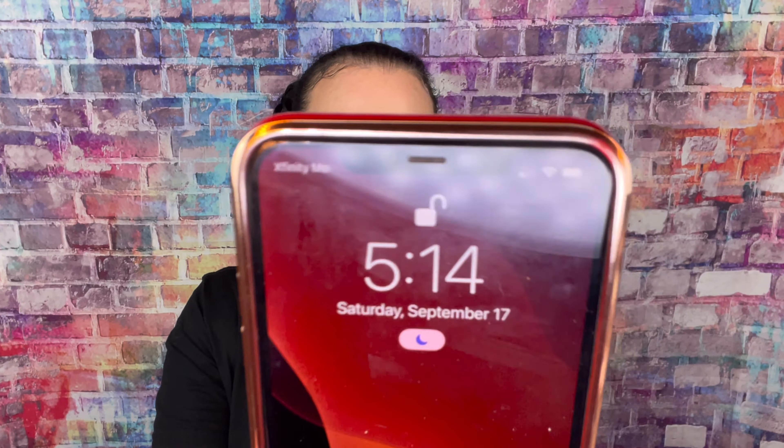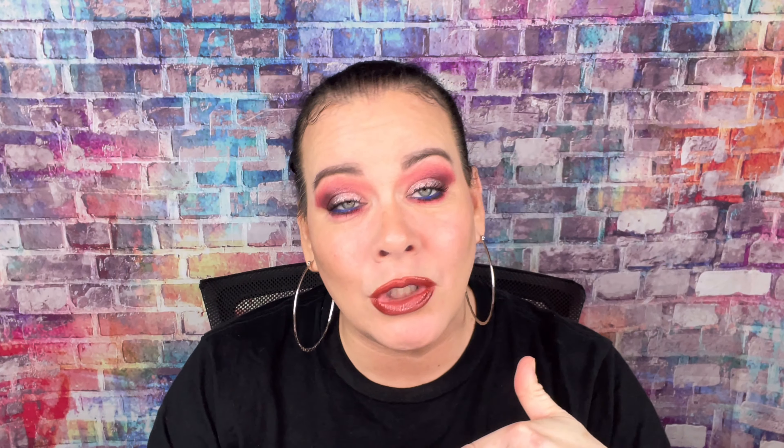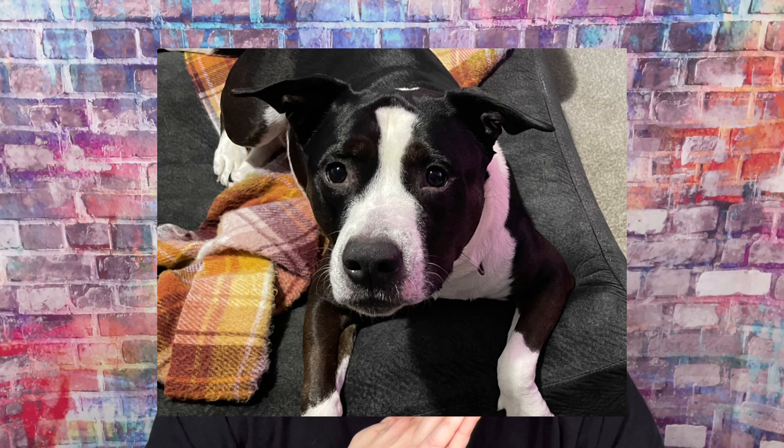It is Saturday when I'm filming, and it is 5:14. If you don't know, I have a second channel called Just Ann's World where I do a lot of vlogs, car vlogs, walk and talks, and lately I've been taking Nala — she's my beautiful six-year-old blue-nosed pit — on some nature trail walks. If that's something you're interested in, I'll leave the link down below.